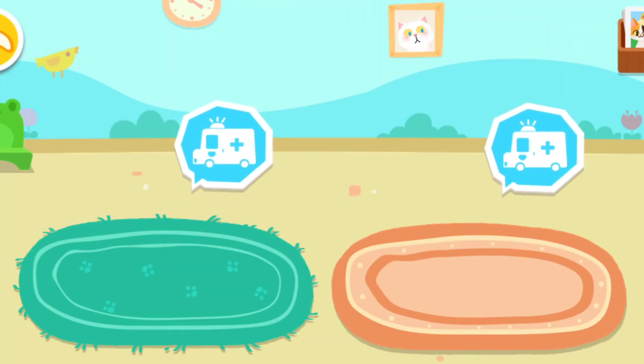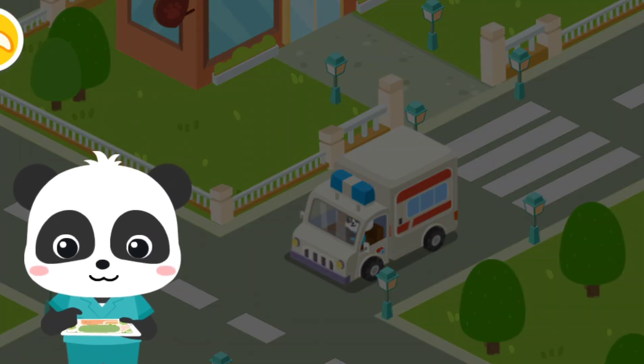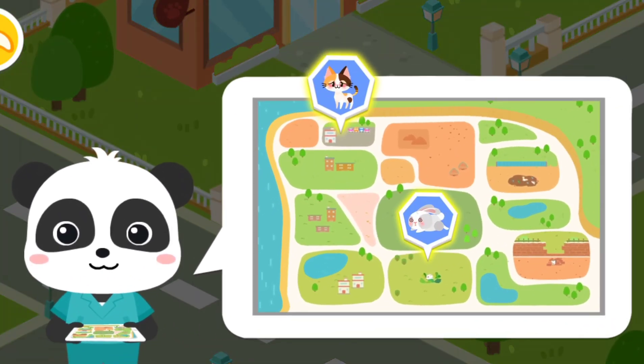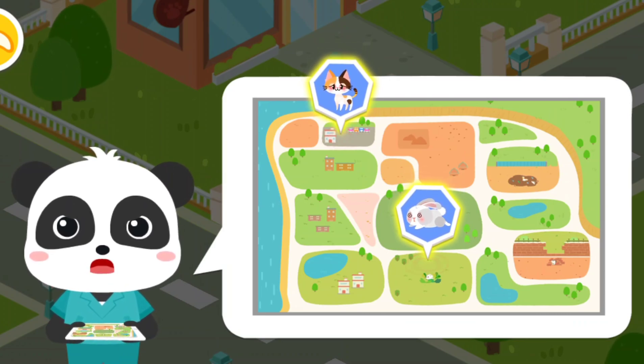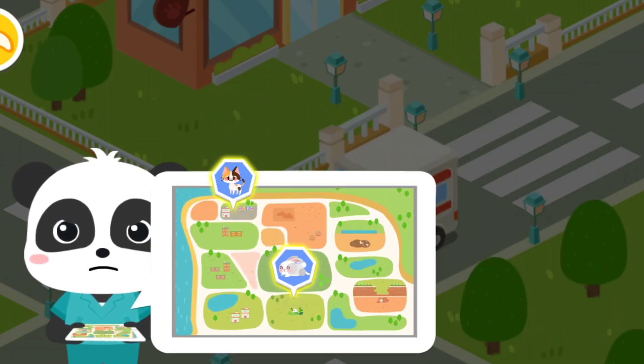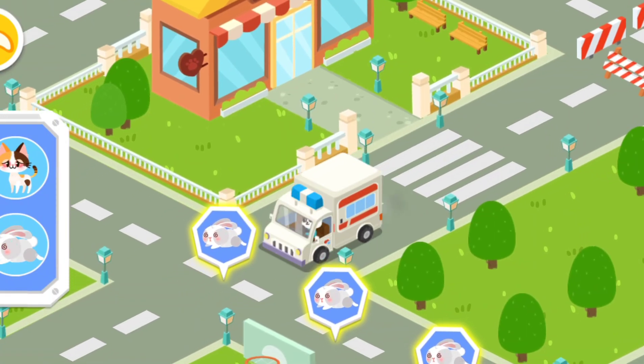Let's rescue stray animals. The stray animals have been spotted in these two areas. Let's rescue them. Follow the signs and you'll find the stray animals.